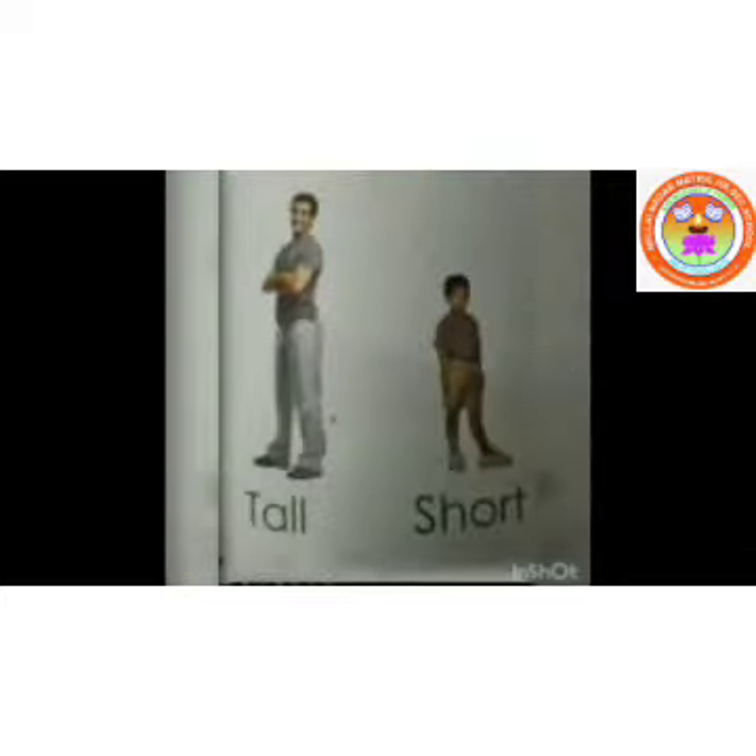See this picture. Dad and son is there, isn't it? Who is tall here? Dad is tall here. Very good. Dad is tall. Son is short. See the height difference. Daddy is tall and the boy is short, isn't it? Very good.